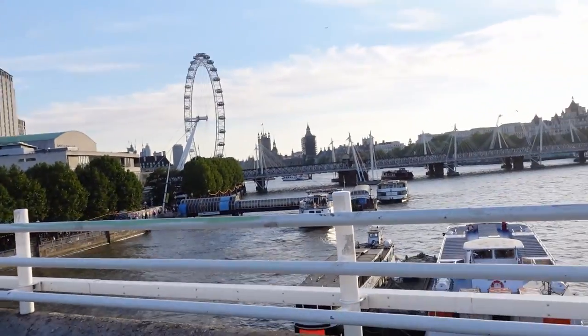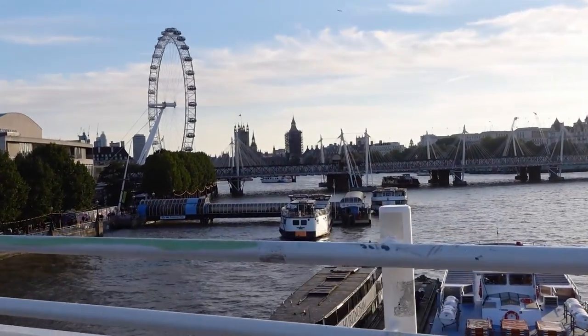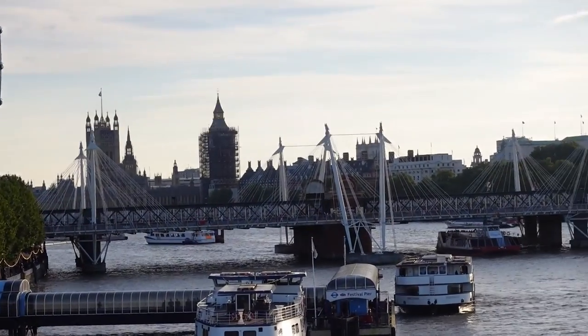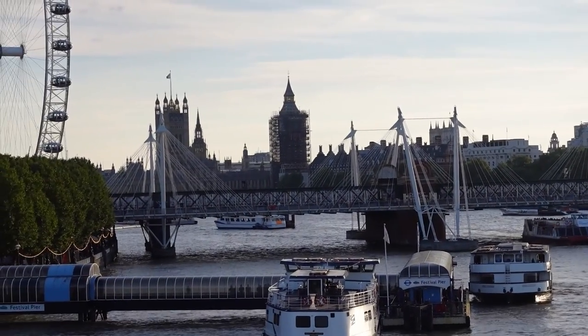On this side you've got South Bank with all the restaurants, the London Eye, amazing nightlife, and a farmer's market on Saturdays. Then you've got the famous London Eye in the background and Big Ben — but if you're a tourist at the moment, do check online whether Big Ben still has its scaffolding up. We can confirm there is still scaffolding on Big Ben.